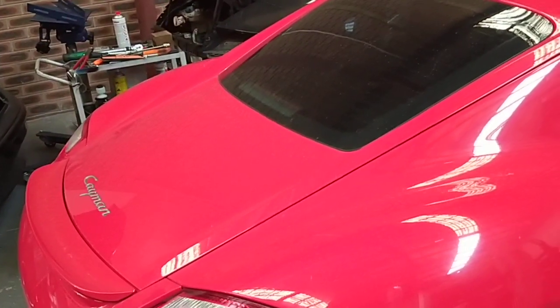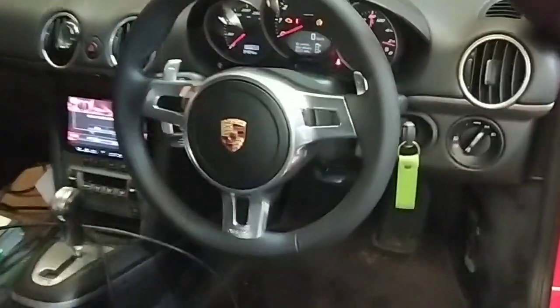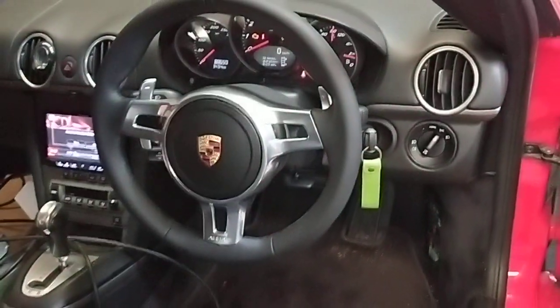It's going to be probably quicker than the Cayman GTS 97 when we finish with this one. I just want to show you how the steering wheel looks — there you go, that's the steering wheel there.